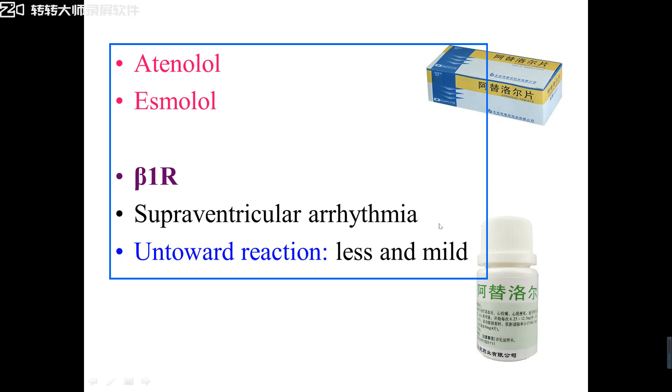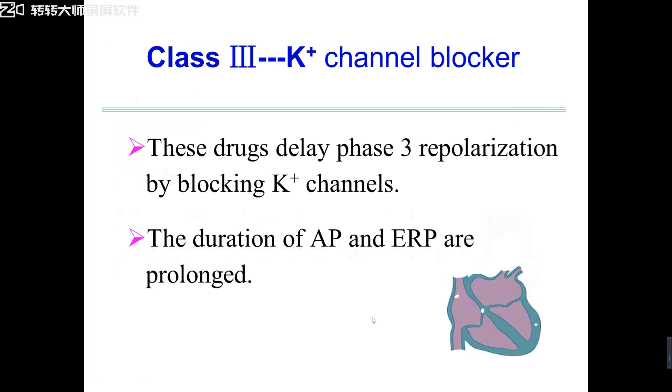Supraventricular arrhythmias such as sinus tachycardia — beta-receptor blockers are the first choice. Don't forget: the first choice drug to treat sinus tachycardia is the beta-1 receptor blocker. The high-selectivity beta-1 receptor blockers, such as atenolol, bisoprolol, and metoprolol, compared to propranolol, have fewer and milder adverse effects.